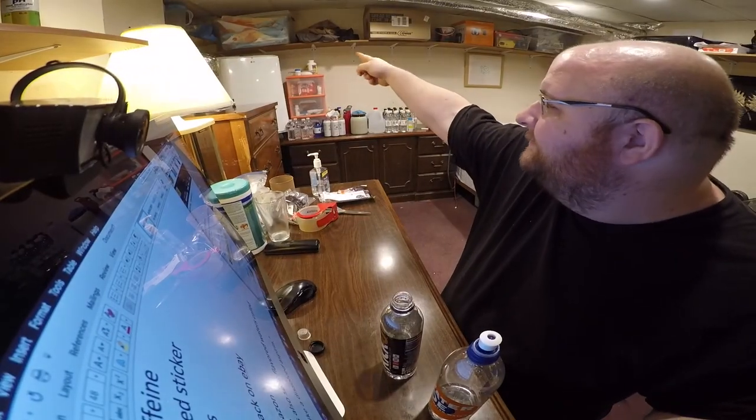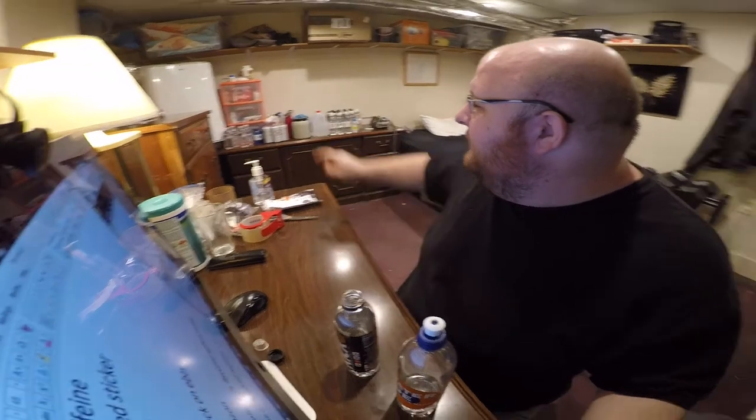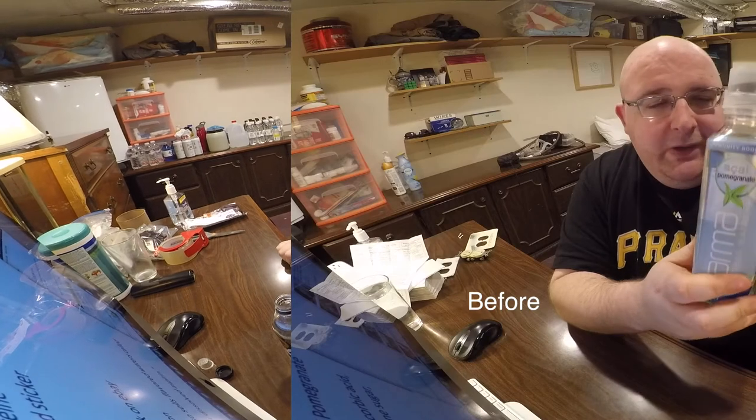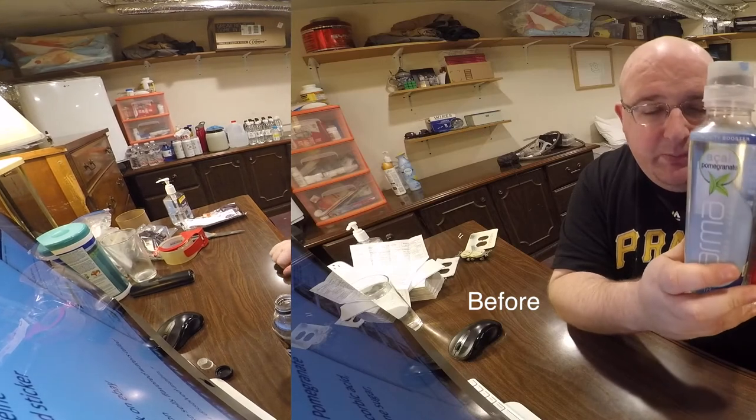What do you guys think of these changes I made? See this shelf in the corner? I made it longer and I got rid of those small shelves in the middle — makes it more minimal in some way.